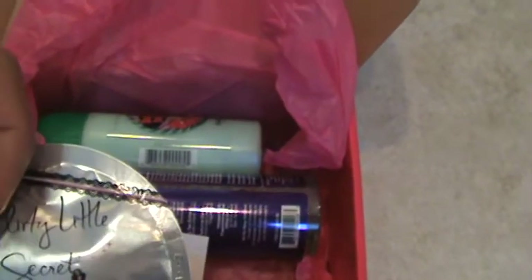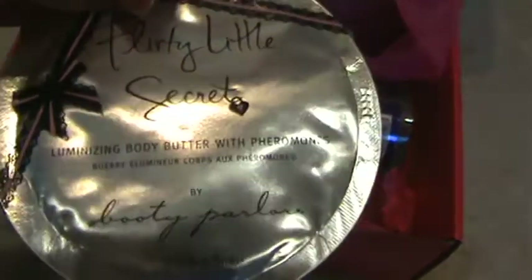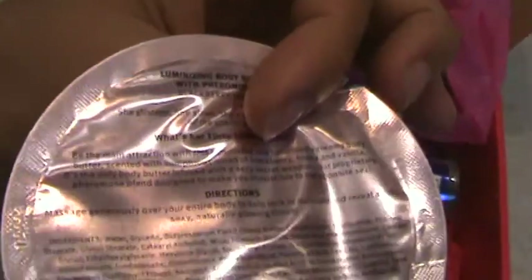The next item is another sample, and this is a body butter. It's just a moisturizer.